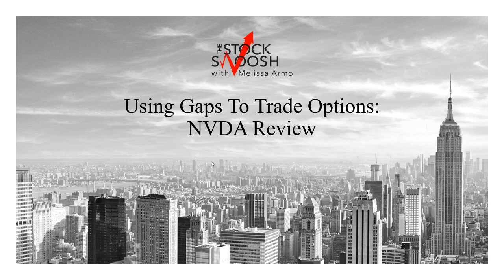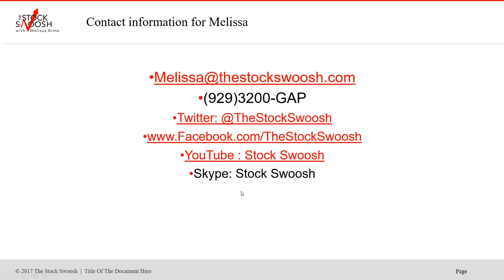Some of these trades are just huge, and one of those is NVIDIA, which by the way is still going. I'm going to go over this example if you took it Friday and got out of it today, because today was such a big move.